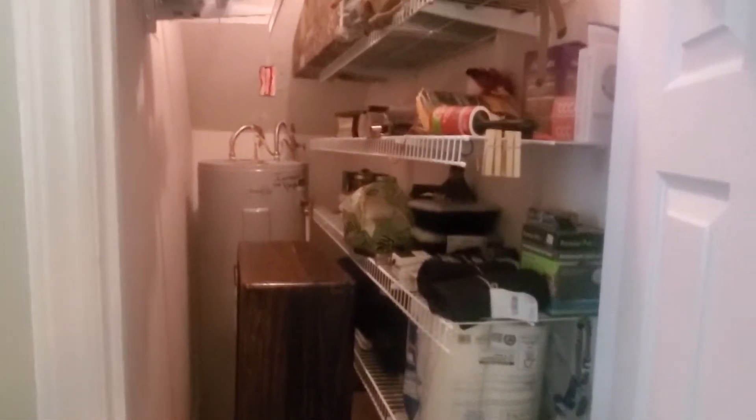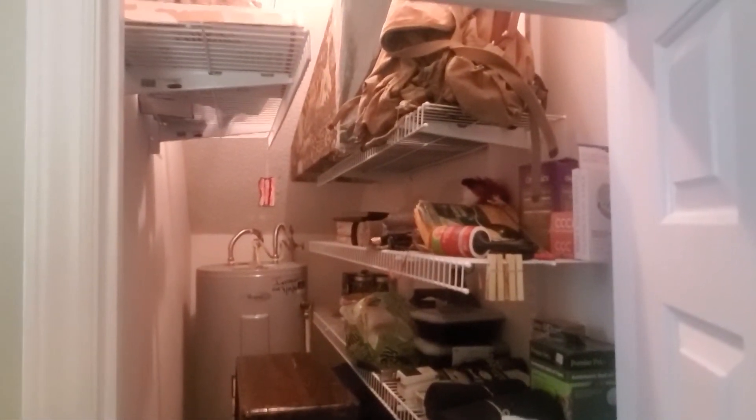There is a smooth top oven, and you can see additional storage space in the kitchen with this pantry here. There is also an adjacent pantry next to it as well.